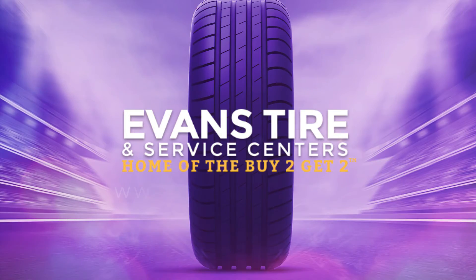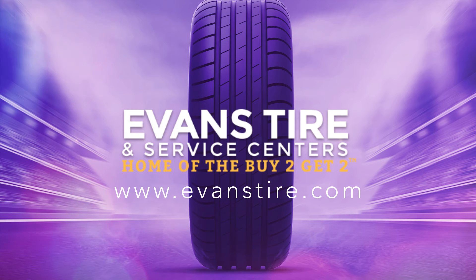Be sure to check us out at evanstire.com for our latest specials and coupons. Thanks for watching!